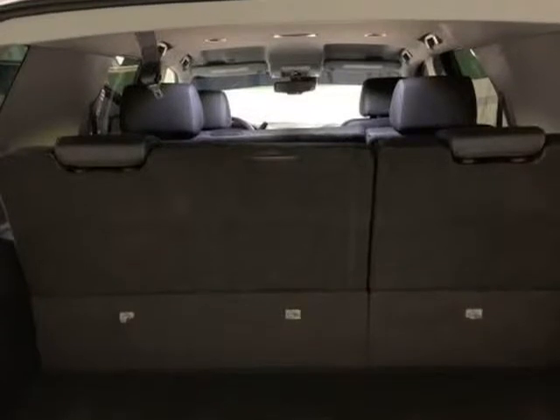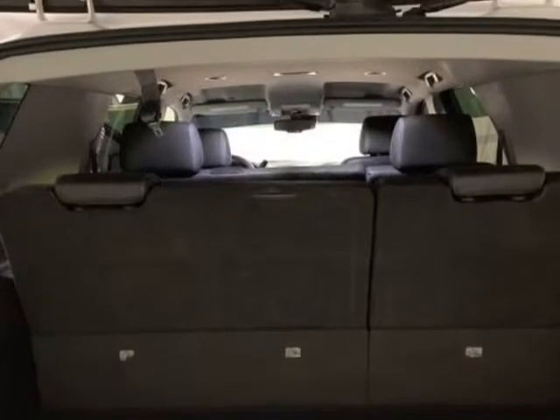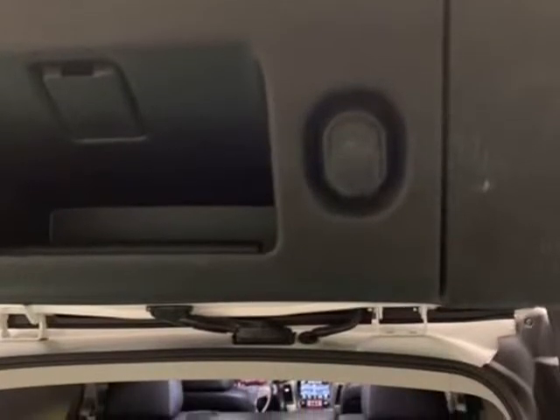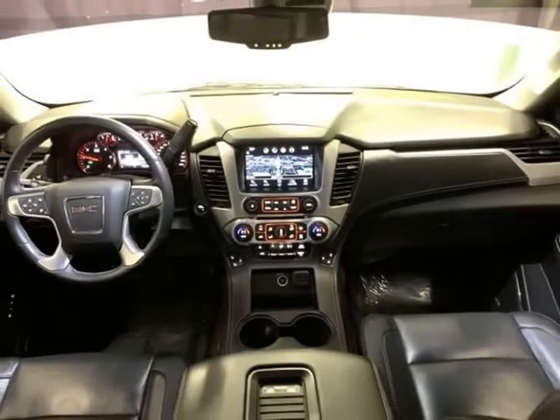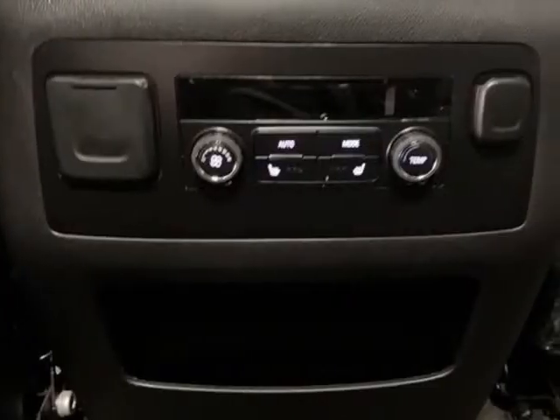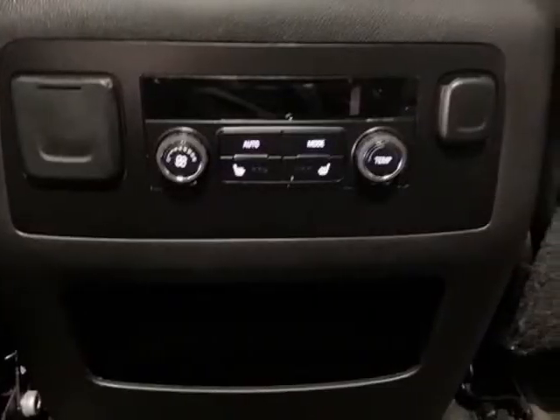12-volt power outlets, 9 speakers, air conditioning, AM/FM Radio, SiriusXM, Black Assist Steps with Chrome Strip, Blind Spot Sensor, Side Blind Zone Alert Warning, Bose Premium 9-Speaker System, Brake Assist, Electronic Stability Control, Enhanced Driver Alert Package.